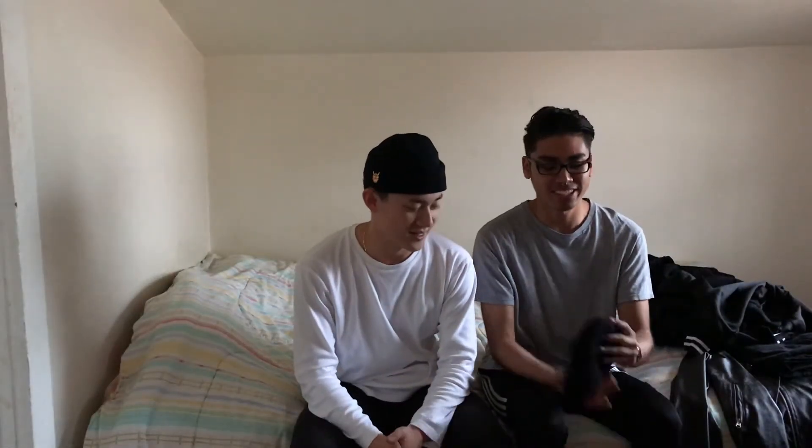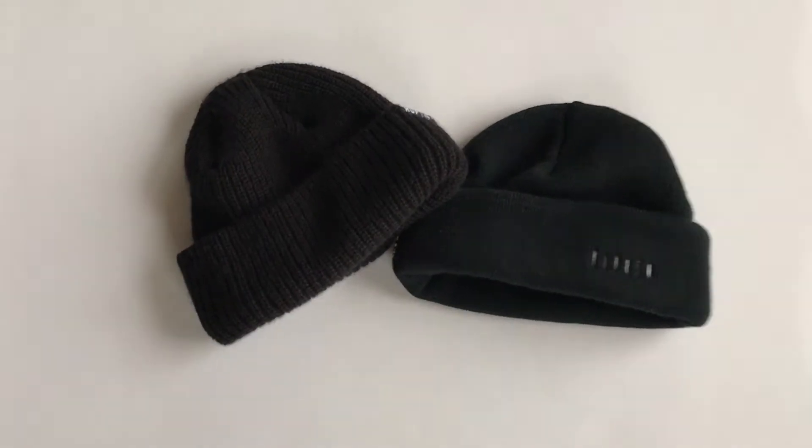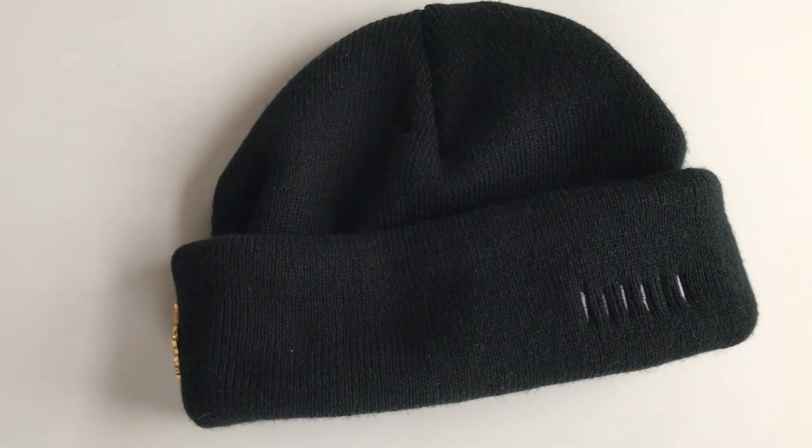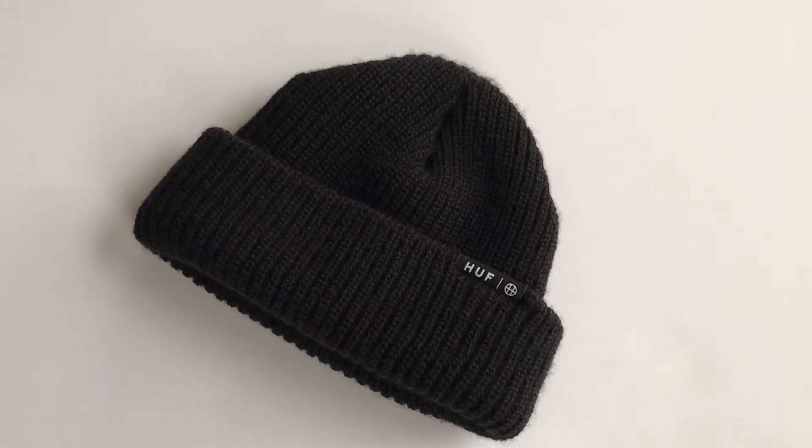Moving on to the accessories. I have here this fisherman's beanie. You can't do fall without any type of beanie. Right here I have this Maccas beanie that I got a while back. Beanies are so versatile — it's a nice switch from wearing your basic dad caps or fitted caps. And it definitely keeps your head warm.